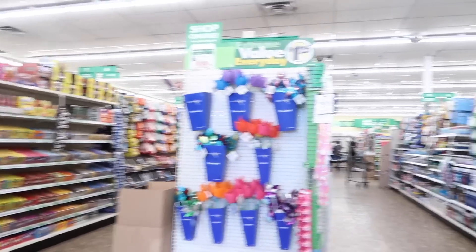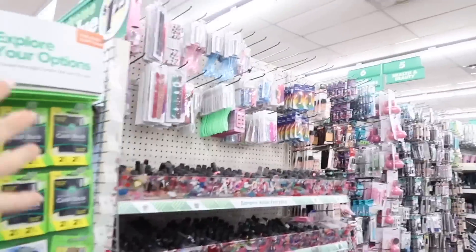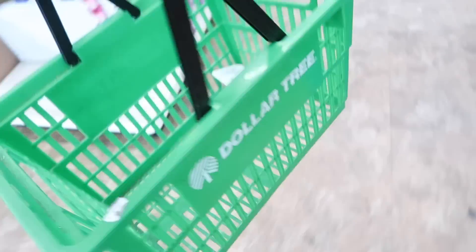This is a really beautiful Dollar Tree. Look at how nice it's all organized. Health and beauty — we found it right away. Okay, perfect.